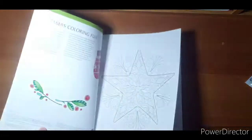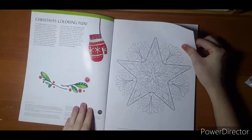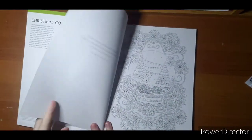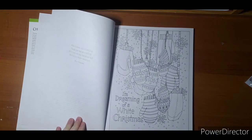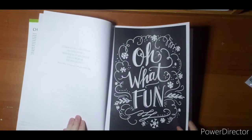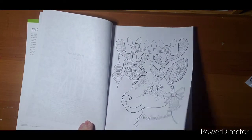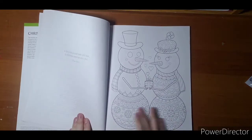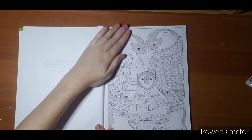Next is Design Originals Merry and Bright. This book also has different artists and it tells you at the bottom, so if you're not sure who you're into, this is a fairly cheap book that gives you a little bit of everybody. It includes Fania McArdle, Hello Angel, Robin Pickens, Valerie McKean, and others. It has lots of different cute pages — some winter scenes, some more Christmas — love the snowmen and cute little penguins.